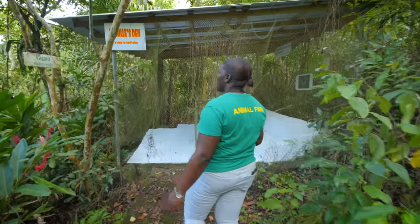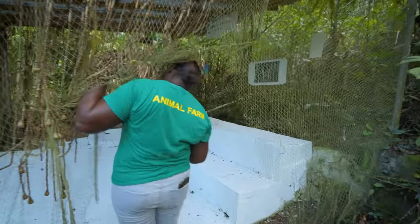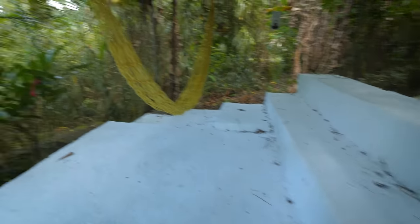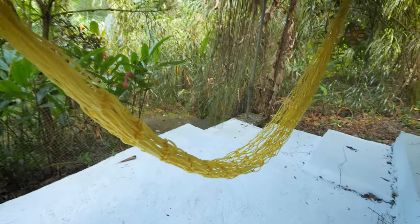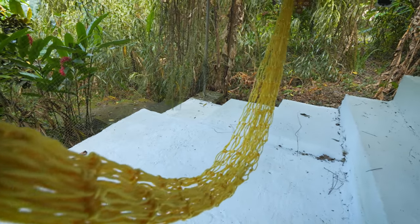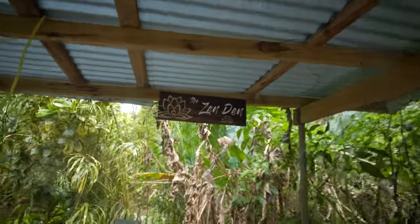We've just been walking a little bit and it's already so quiet and calm — you can barely even hear the birds anymore. Another chill spot — this one is called Daniel's Den. This is where most people come to relax, have a meditation, read their books. We have a hammock there. It's more of a relaxing meditation area — a zen den.